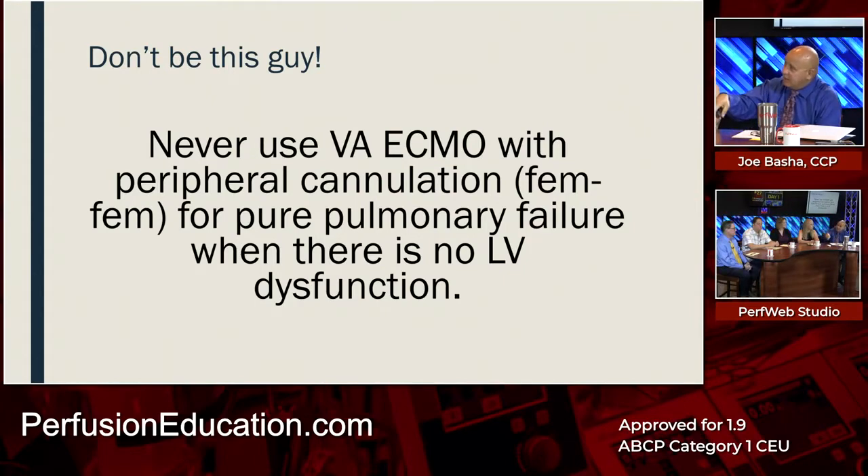This is kind of the opposite of the first case, which won the crystal heart award. In that case, single VV ECMO was the right thing to do because the LV dysfunction was secondary to hypoxia. Whereas in the second case, the LV was young and beating like crazy. The oxygenation problem compounded everything — you have to treat both or you will fail.